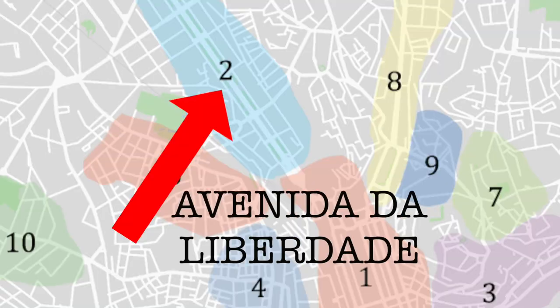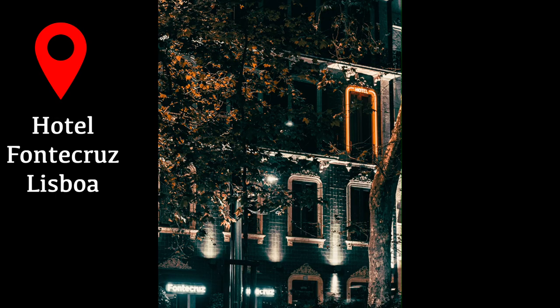The next area is the shopping district of Lisbon. This street has a walking strip in the center with big designer stores on either side, and along the way there are squares with small shacks and restaurants in the middle of the street.